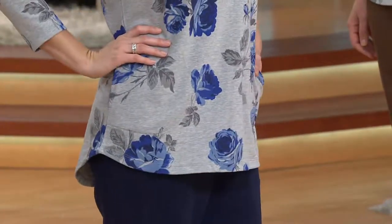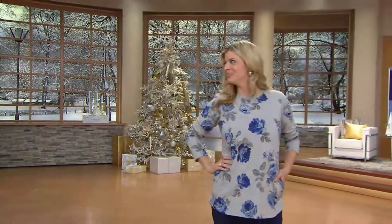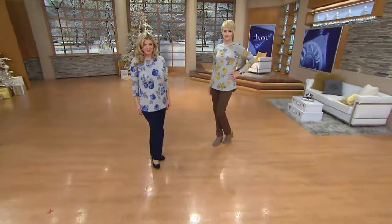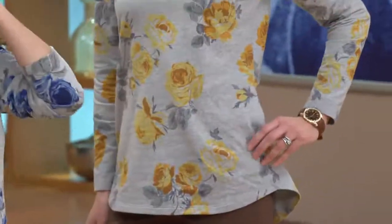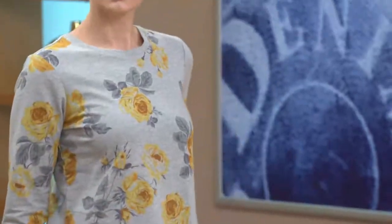It looks great with your skinny pants or leggings, and also with your active bottoms from Denim & Company. With that floral design, this is year-round. You can wear this in the spring, wear it as your little top to cover up on a cooler evening at the ocean in the summer, certainly in the cold air conditioning in the summer, and these are colors of florals that you can wear during the fall into winter season.